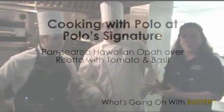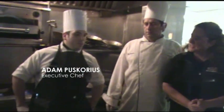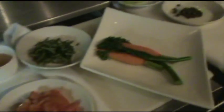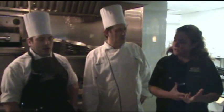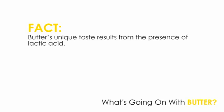Here in the kitchen with owner Polo and executive chef Adam to see what they're going to cook up for us today using butter. What are you guys going to be cooking up? What we're going to do today is we have some Hawaiian opa that we got in — we're going to do a hand-seared Hawaiian opa pecan over some risotto with tomato and basil. And how does butter fit in? Because the butter makes it creamy, thicker, and adds flavor.